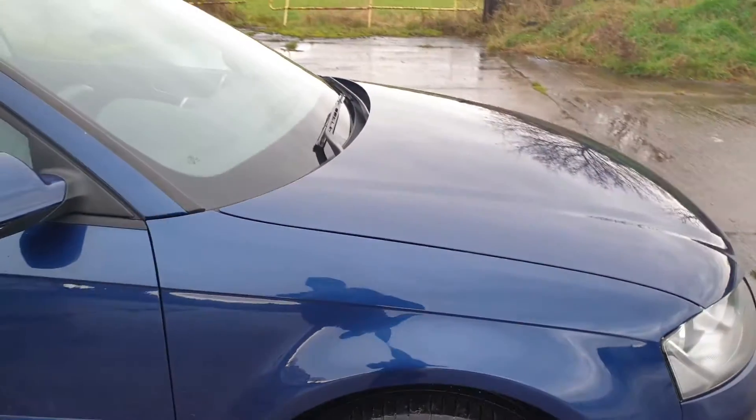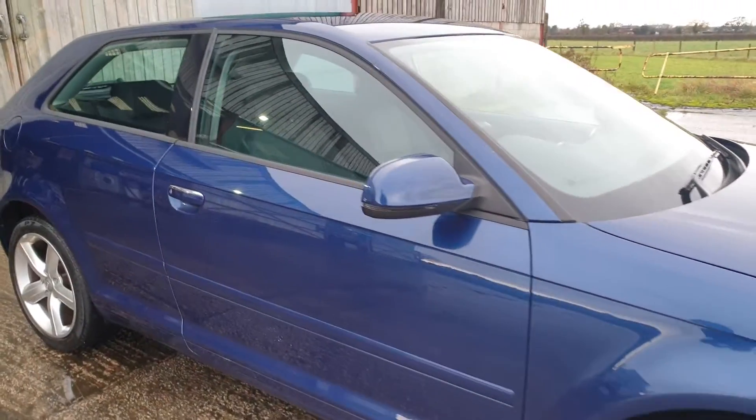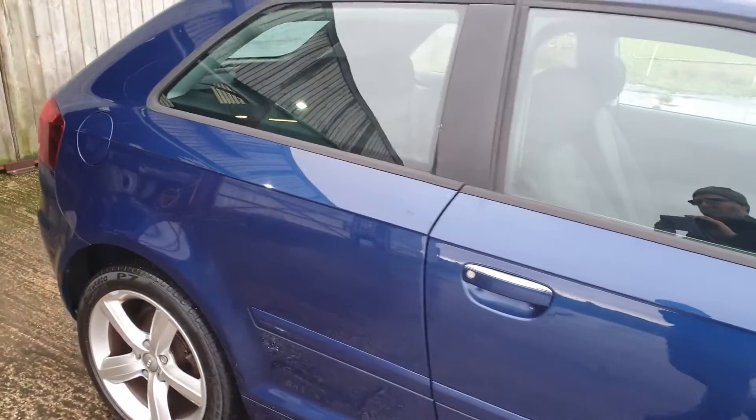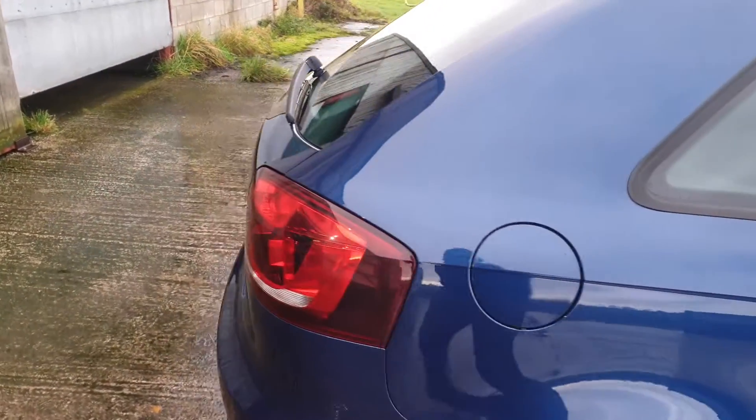On my findings during the valet, there is no evidence of paintwork. It's HPI clear. It's been very, very well looked after.